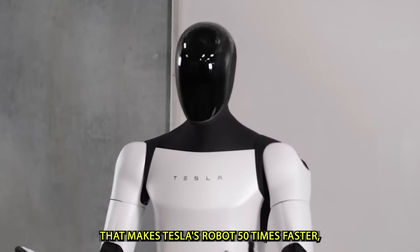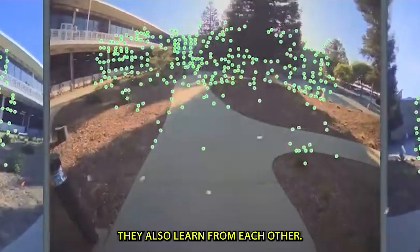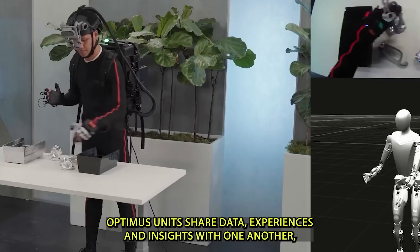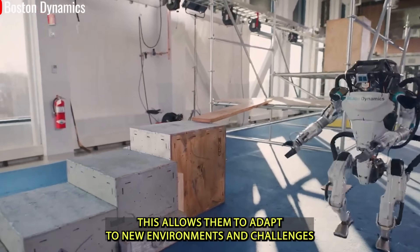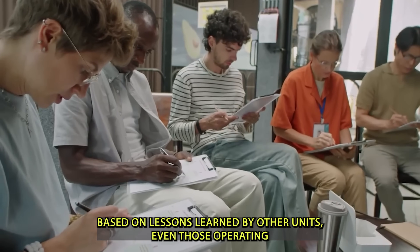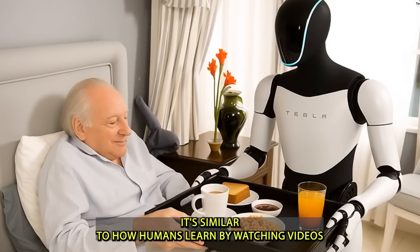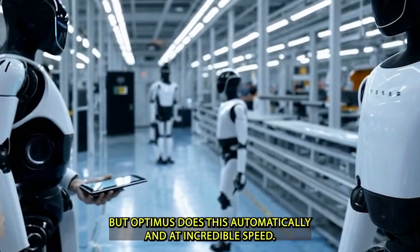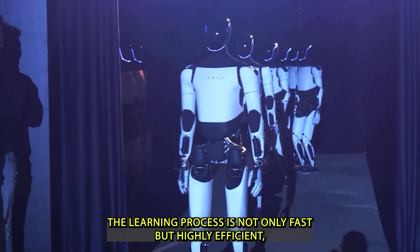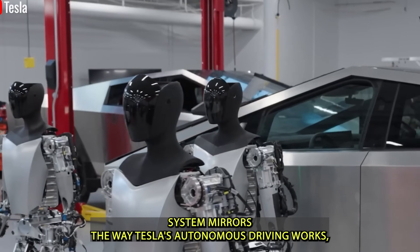One of the most impressive aspects of the Optimus project is how these robots learn. They don't just absorb knowledge from human instruction — they also learn from each other. Optimus units share data, experiences, and insights with one another, creating a kind of collective intelligence. This allows them to adapt to new environments and challenges based on lessons learned by other units, even those operating in different locations. This concept mirrors how humans learn by watching videos or discussing topics in group chats, but Optimus does this automatically and at incredible speed, leading to continuous improvement without constant reprogramming.